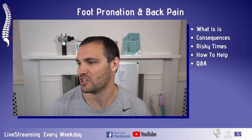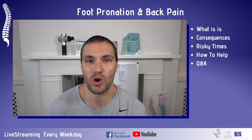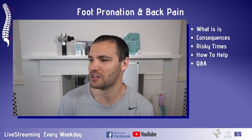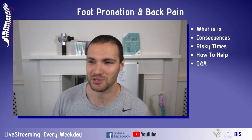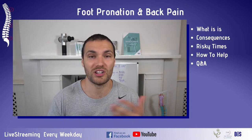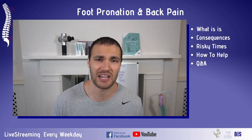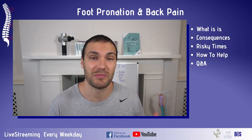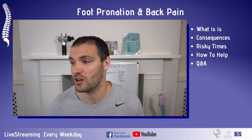We've got the general agenda on the side of the screen. I'm going to go through starting at the top with what pronation is. We've got an interesting picture for you guys. We're going to talk about the consequences coming up from the feet into the lower back, what is actually happening, the risky times and the environment we're in at present, and finally what we can do to really help this and how it relates to your lower back pain.